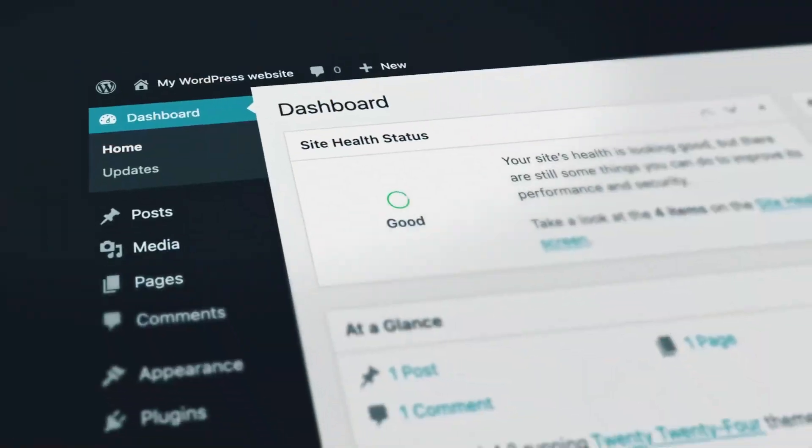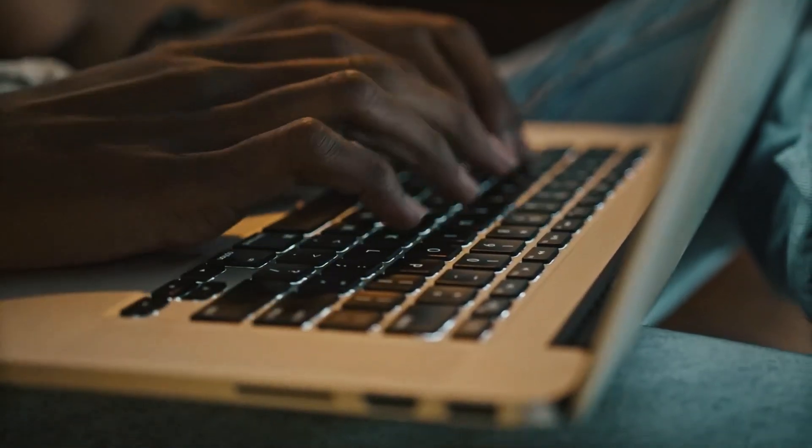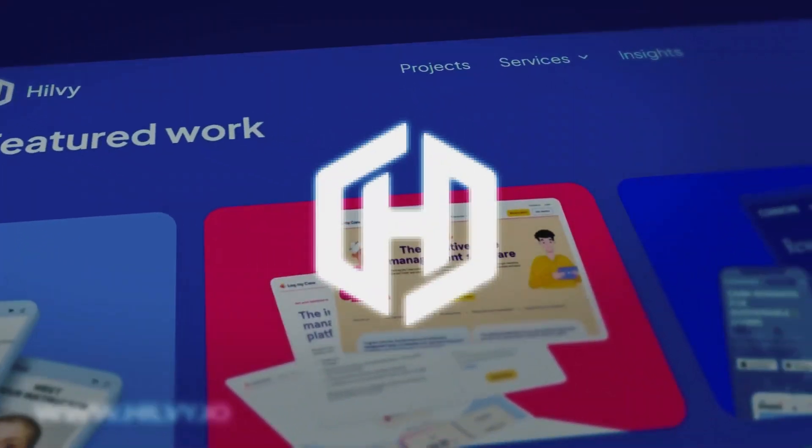Over the past decade, I've transitioned from WordPress to no-code, specialising in Webflow, where I've spent the last five years honing my skills. My journey took me from agency work to freelancing, and now I run Hilvi, a Webflow agency. Today I'm here to share my thoughts on how you can become a Webflow developer.